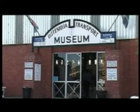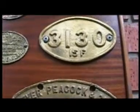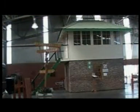The Otaniqua Chuchu Museum at George houses a vast collection of locomotives and rolling stock. Their collection covers the years of South African railways and it's well worth a visit. The history of the vast SAR network is fully explained.